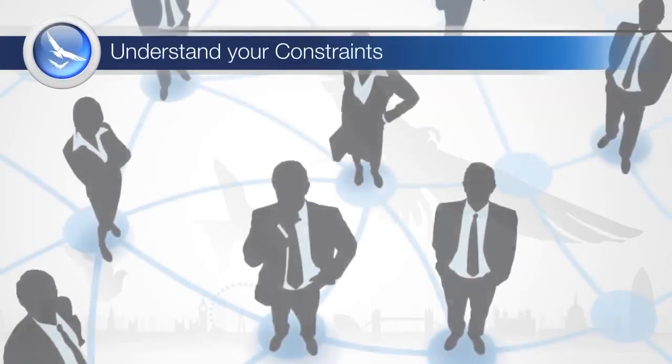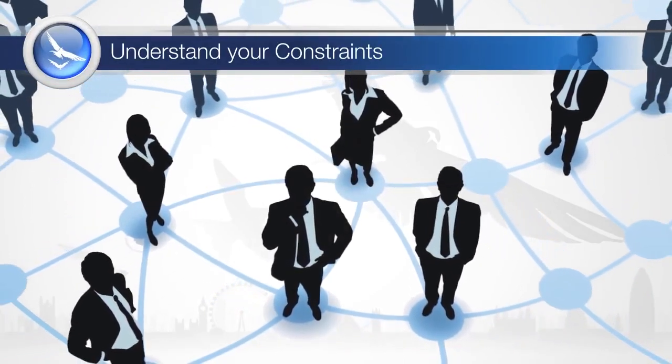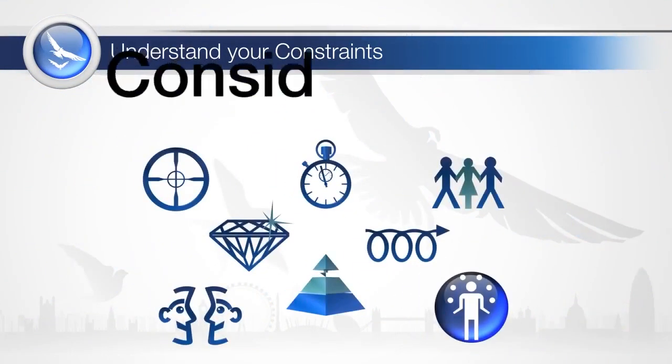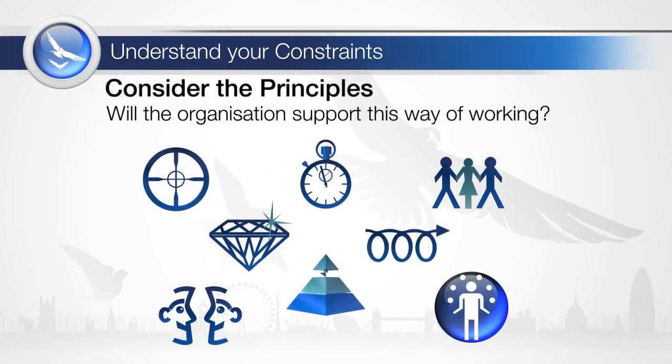The biggest risk to successful implementation of agile project management is the culture shift that is required within an organisation to truly want or need to become agile. The organisation must be prepared to adopt the principles and understand what this means to the way they need to operate to get the most out of agile.